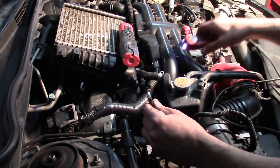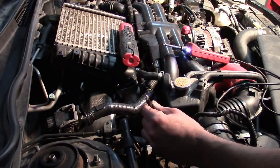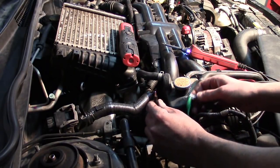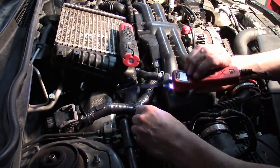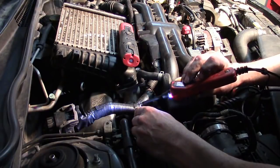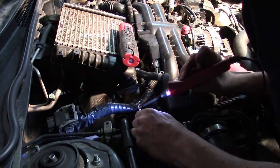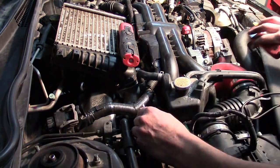This time I can't reach the battery, so I'm going to use my power probe as a jumper wire, and let's see if we can hear it click. I'm sure you can hear that.